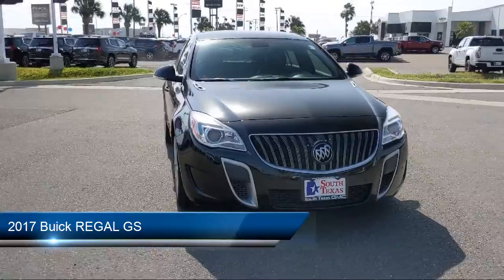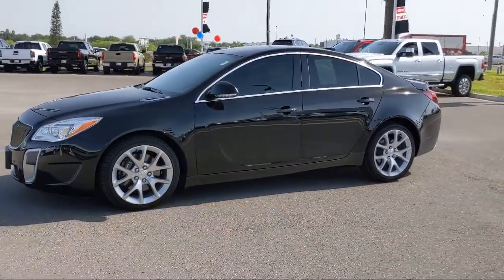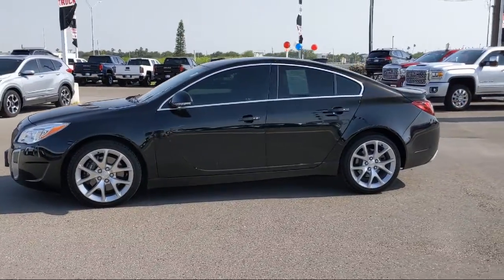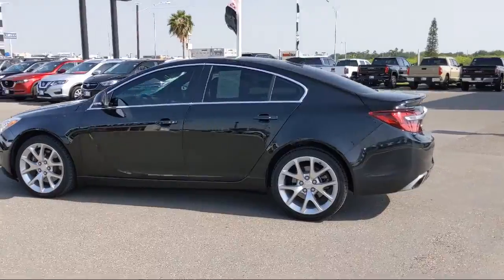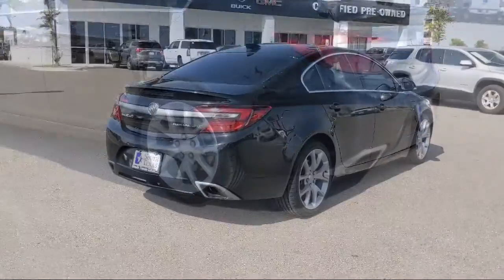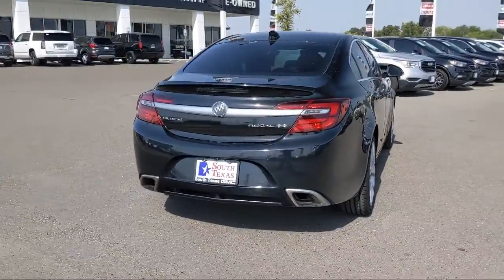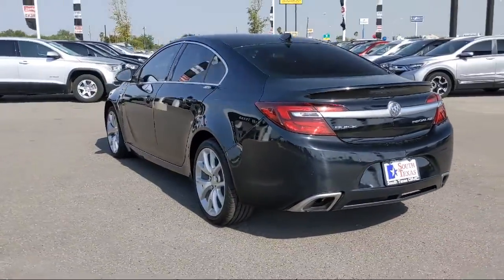This vehicle comes equipped with steering wheel controls, a powerful and efficient turbocharged engine, stability control, remote start system, rear spoiler, climate control, Bluetooth smartphone integration, MP3 player, power outside mirrors, premium sound system, and has less than 45,000 miles on the odometer.